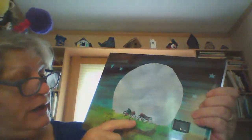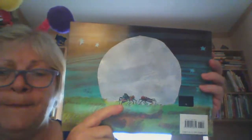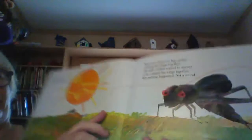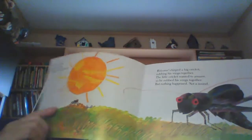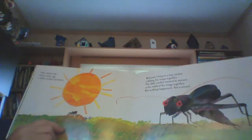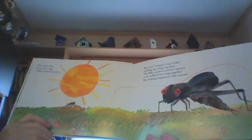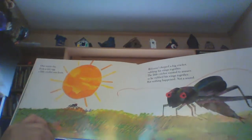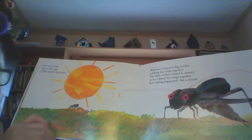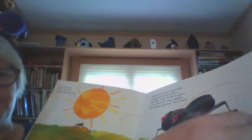On the back of the book, do you see the big moon? And here's the little cricket — it looks like he has a friend. Let's see what happens. One warm day from a little egg, a little cricket was born. Welcome, chirped a big cricket, rubbing his wings together. The little cricket wanted to answer, so he rubbed his wings together. But nothing happened. Not a sound.